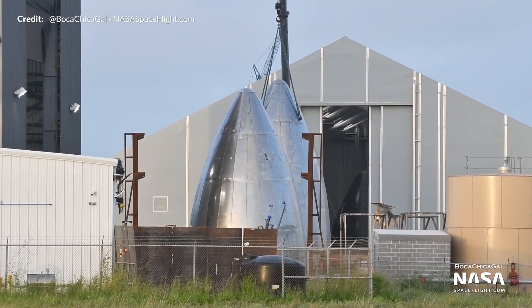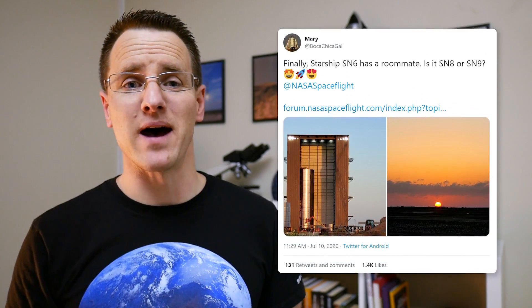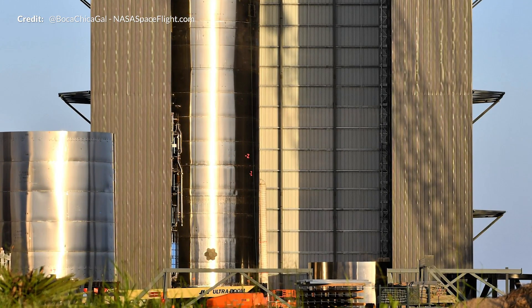Back at the construction site it's more nose cone ring segments and domes. The SN6 prototype is looking awfully lonely in the mid bay, so we're looking forward to the next full stack prototype to join in. Do you think that will have a nose cone and aerodynamic surfaces this time? Let me know your thoughts in the comments below.